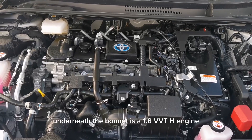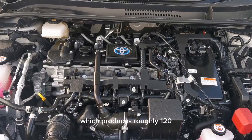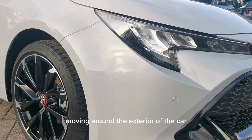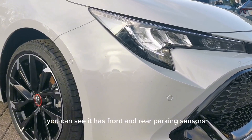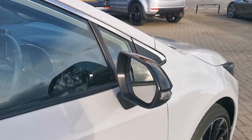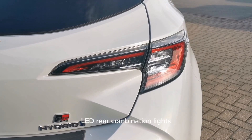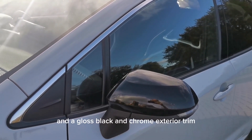Underneath the bonnet is the 1.8 VVTi engine which produces roughly 120 brake horsepower from the factory. Moving around the exterior of the car, you can see it has front and rear parking sensors, LED headlights, electric folding heated door mirrors, LED rear combination lights, and the gloss black and chrome exterior trim.